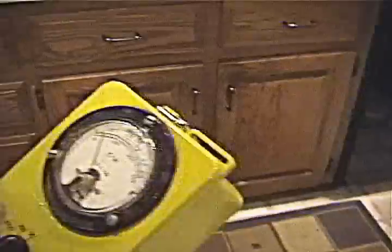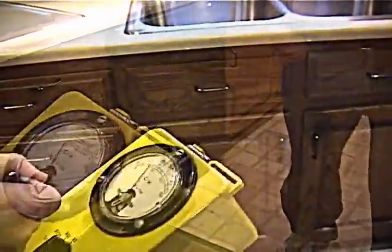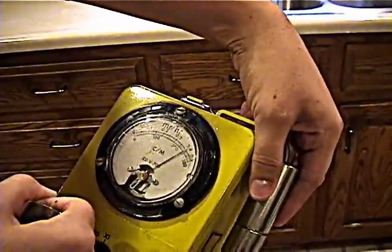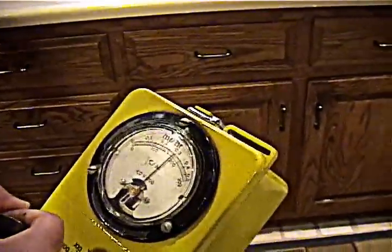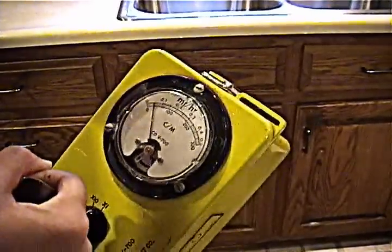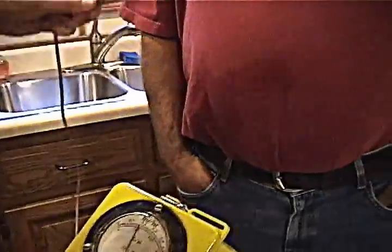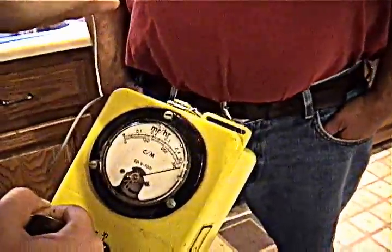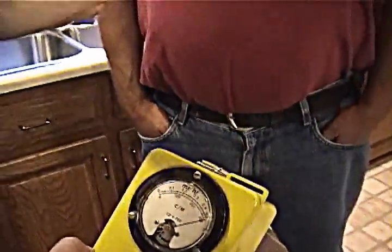I have a Geiger counter that a friend of mine gave me several years ago. I'm going to turn it on to the lowest setting and show the checkpoint to show the radiation — it's gonna spike up to two or three hundred. There we go. Yesterday I had a test where radioactive fluid was put into me, and let's see if I'm still radioactive.